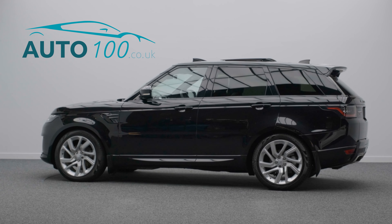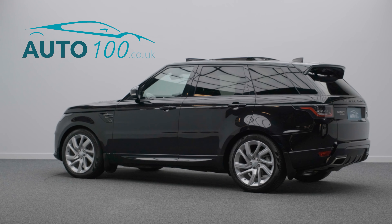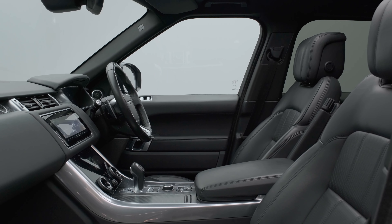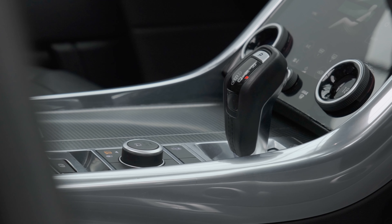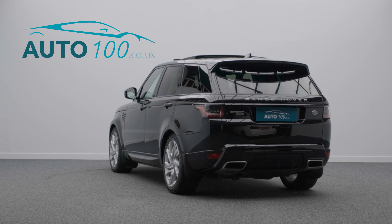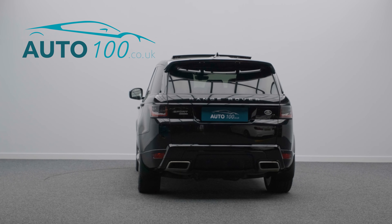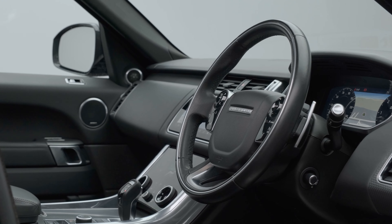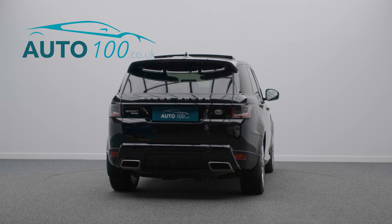This superb new shape Range Rover Sport HSE Dynamic is finished in Santorini Black paint with ebony leather upholstery and rides on the highly desirable 21-inch Five Spoke Flite design alloy wheels in silver finish. It also boasts Land Rover main dealer service history from new.